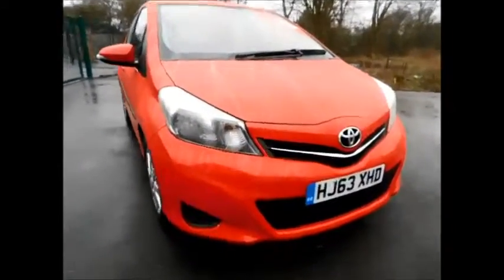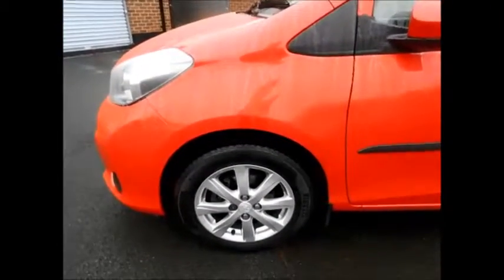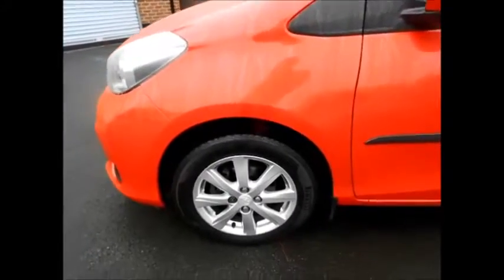As you can see, the Yaris benefits from a lovely front chrome grille from Toyota, structured wheels, colour coded mirrors and door handles.